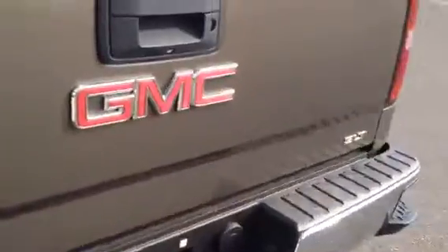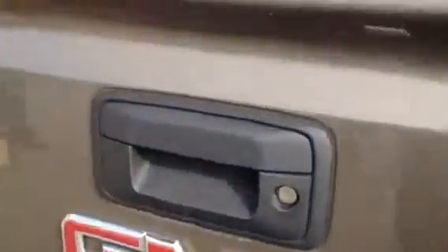Steps built right into the rear bumper on either side. Backup camera, locking tailgate, easy lift and lower gate.